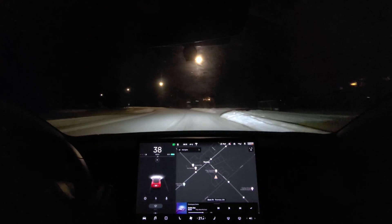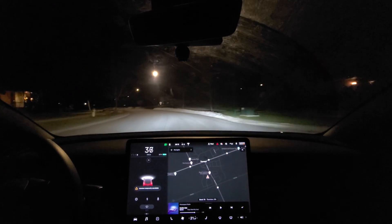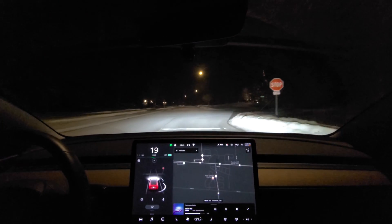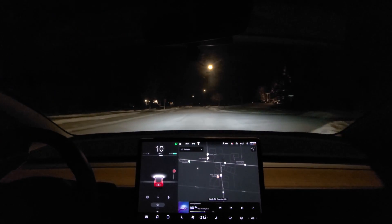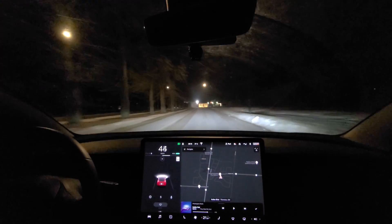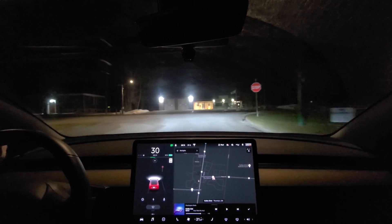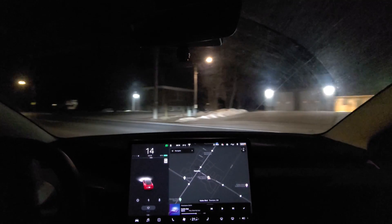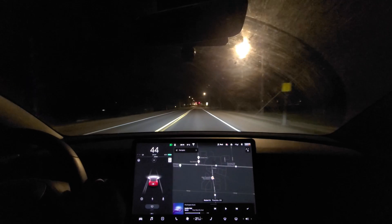If there wasn't snow on the ground here, I might be tempted to try the autopilot and see whether or not it reacts to shooting past a stop sign. We should have that feature here in Canada as well now. But clearly, we've got the visualizations. Let's go for a drive — it's just after 8 o'clock p.m. Eastern Standard Time. I kind of live in the boonies; it's not too busy right now. Let's check it out.